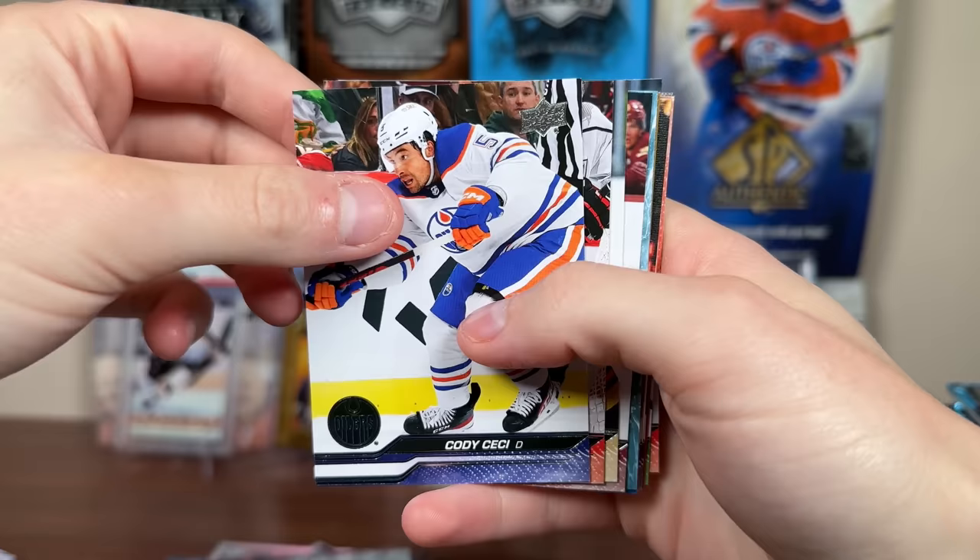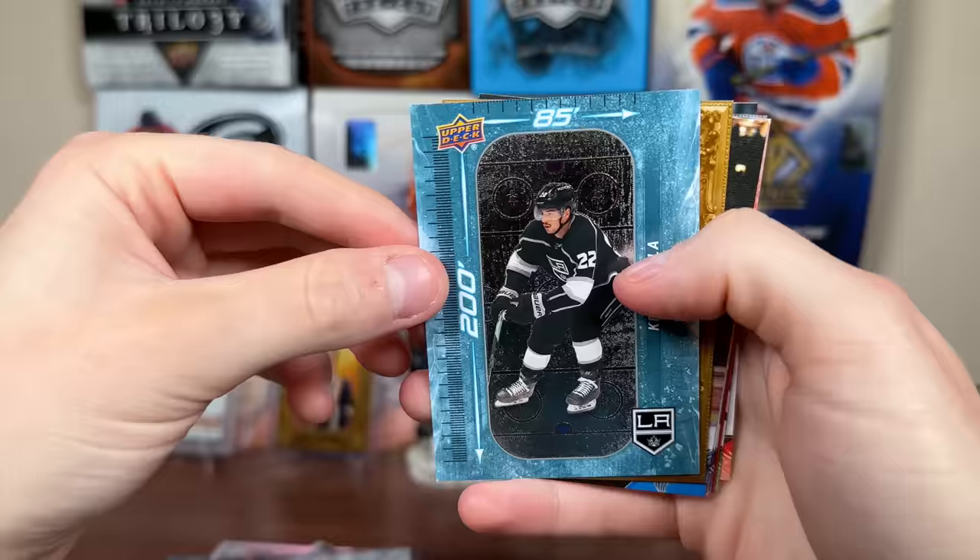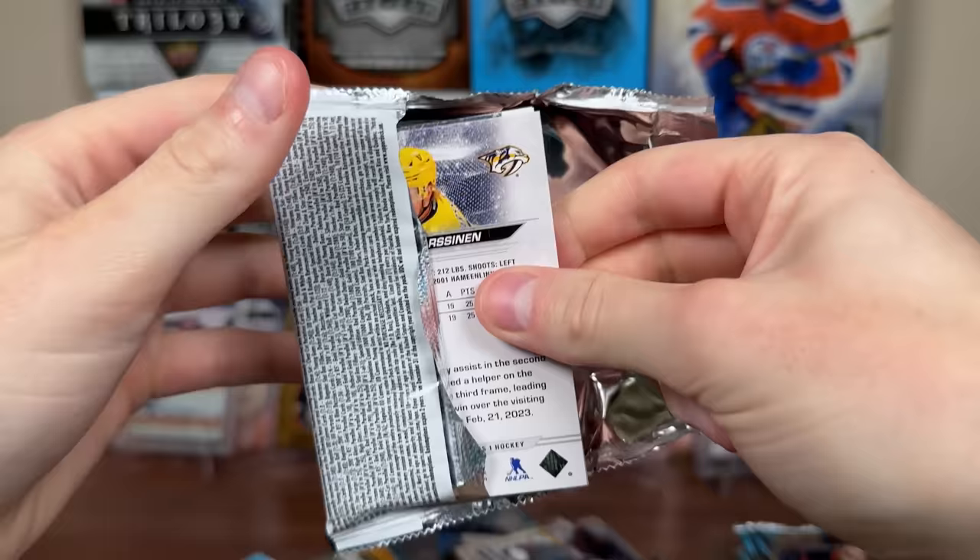All these guys are carryovers — most of these rookies are guys coming out of college. You'll see more guys coming out of junior in Series 2 that debuted this season. We have 2-per-85 Fiala and Andre Vasilevsky UD Portraits, and a Canvas Quinn Hughes behind him. I should probably pick up the pace here — it's going to be a 7-hour video.